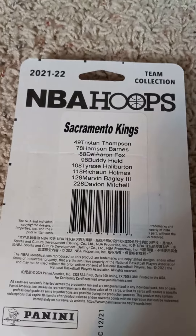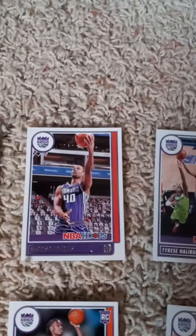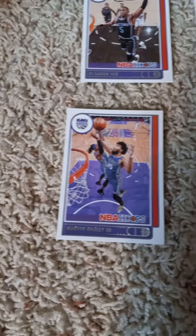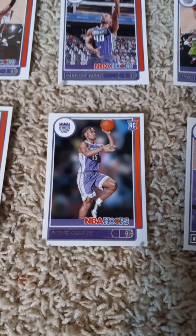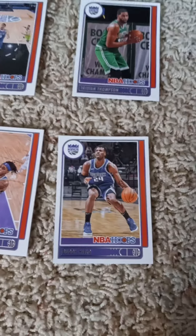The first card we have is D'Aaron Fox, Harrison Barnes, Tyrese Haliburton, and Tristan Thompson. The second row we have Marvin Bagley III, the rookie card of Davion Mitchell, Richaun Holmes, and Buddy Hield.